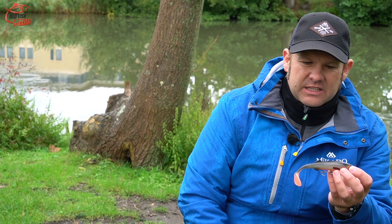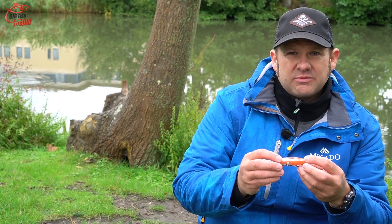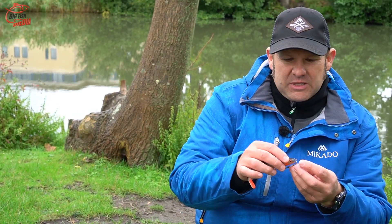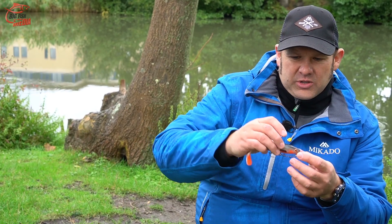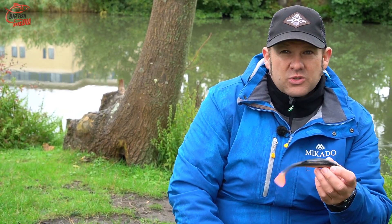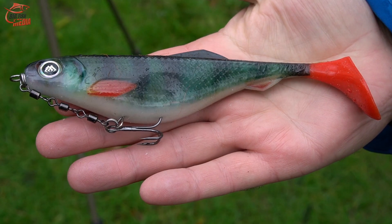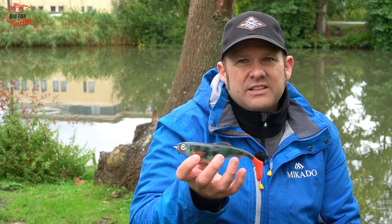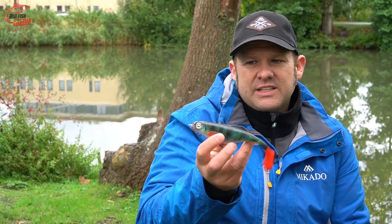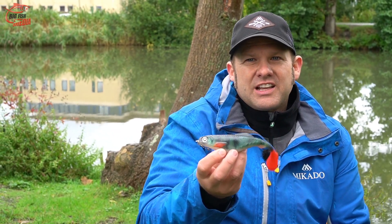Another favorite lure of mine is the Sicario, here in the 4-centimeter size, presented on a George Stinger leader. It runs about 10 centimeters below the surface — with a 3-gram lead I added, we get down to 20 to 30 centimeters below the water surface. It has a nice flanking action, making it a top pike lure as well. Then there's the M-Shed, another shallow-running soft bait — a bit bulkier than the Sicario with a larger paddle tail, giving it a very pronounced, wide action in the water. It also comes in various natural color patterns, like the perch — and perch basically always work as a forage fish imitation.